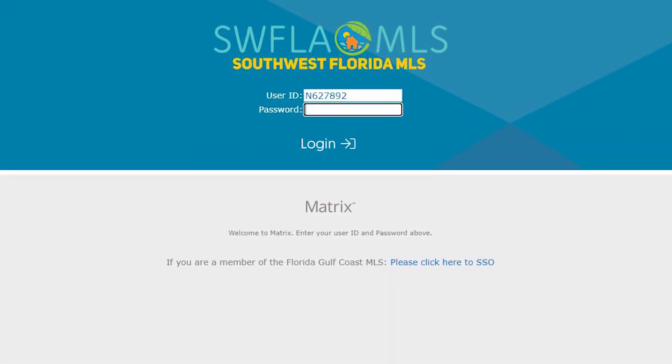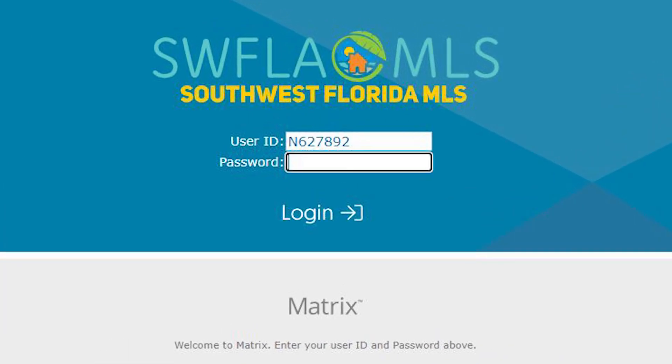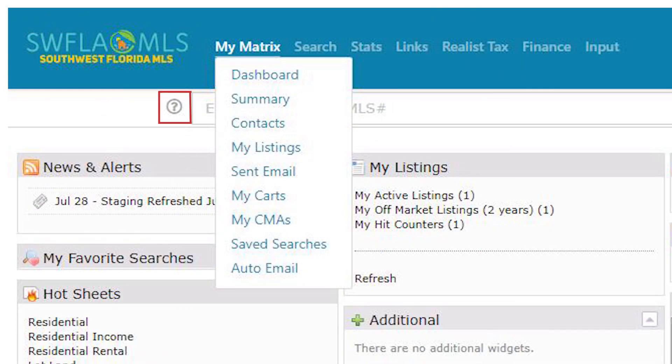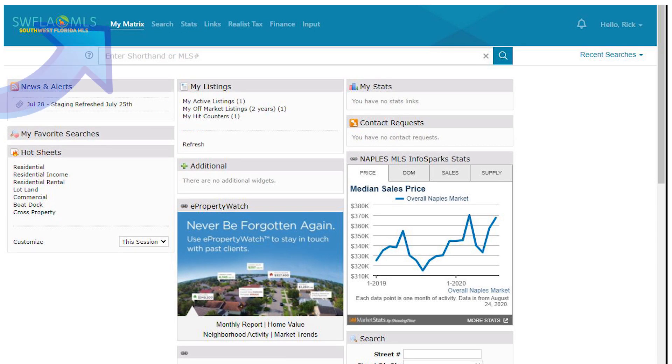You will see some changes when you go to login to your MLS account. First, you will see our new logo on the homepage. Once logged in, you will see some slight formatting changes like modern color palettes, iconography, navigation and design. For example, rather than clicking Home, you will now click My Matrix Dashboard.